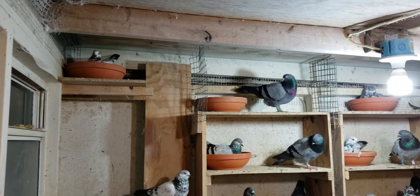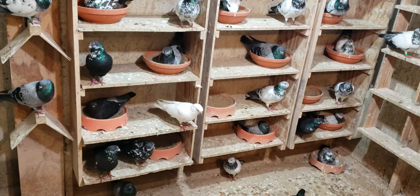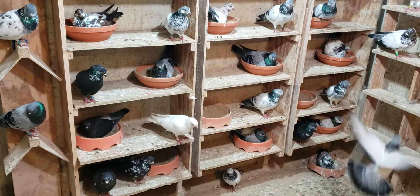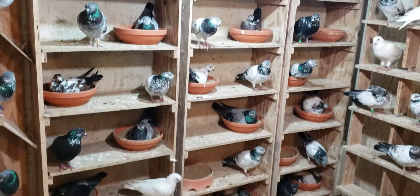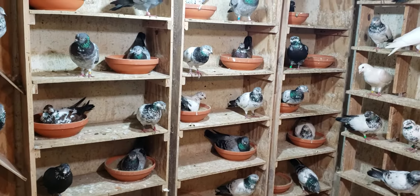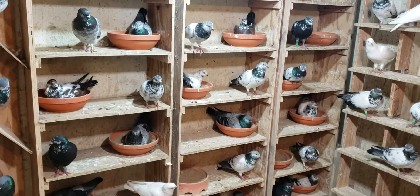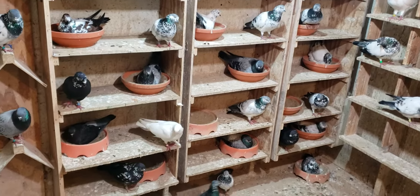I'll be having some babies this year, testing these out. Sometimes it's a good idea to allow your birds to pick their mates and see what happens — see how they look in the sky and so on. This is just a quick video for Thursday evening; just got done feeding them and they're all relaxing.